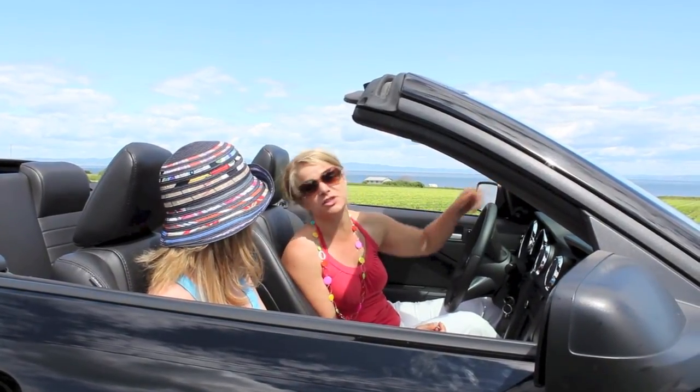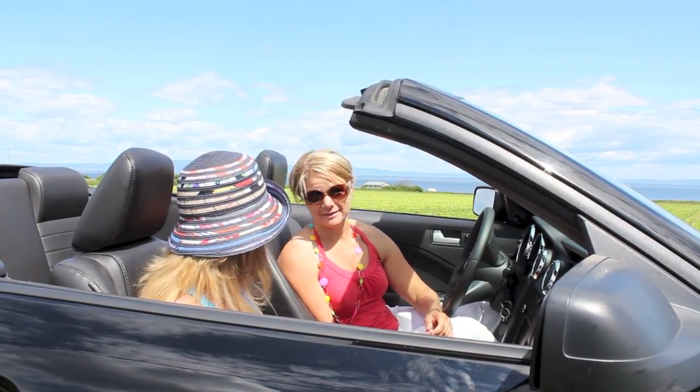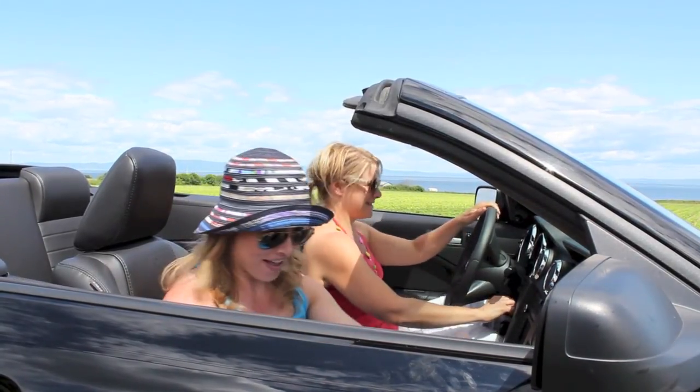We're going to go directly to the other side — you'll have plenty of views. What a day to do it, Monique! Are you all set? We're all ready — let's go!